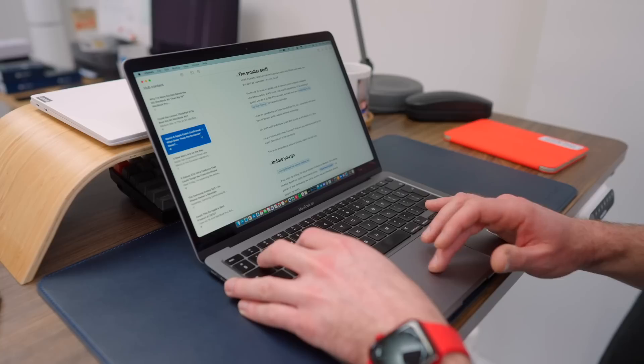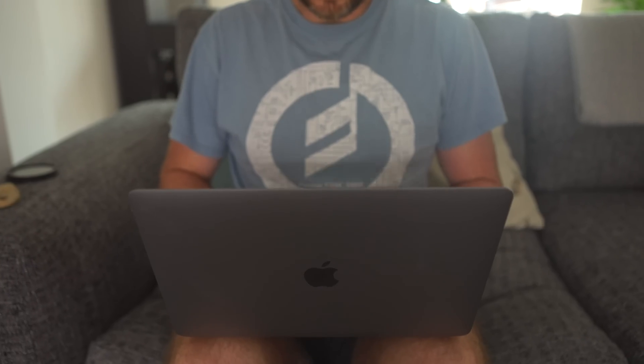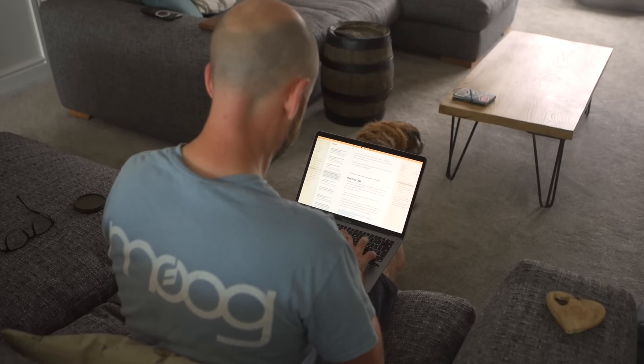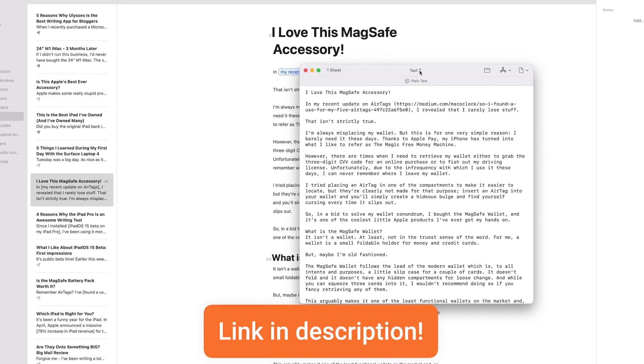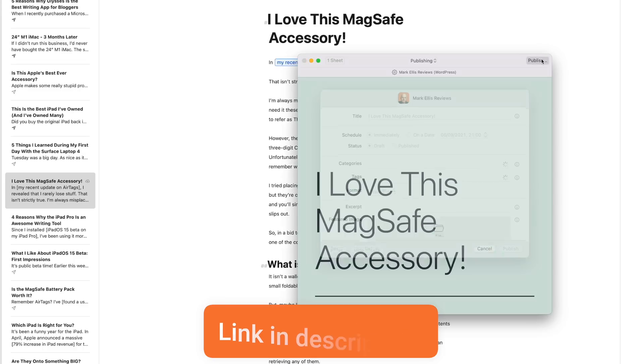Just like to-do list apps, I've tried pretty much every writing app on the market — Scrivener, Bear, Obsidian, Byword. The one I am now completely obsessed with is Ulysses. I think it's the best distraction-free writing app out there personally, and of all the apps on this list, if it was taken away from me I'd be very upset. It's the only app I would absolutely have to take with me to a desert island.